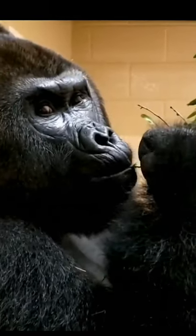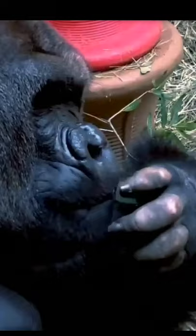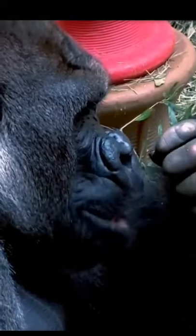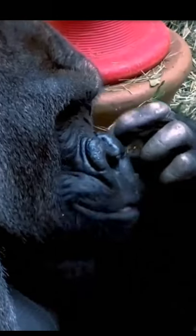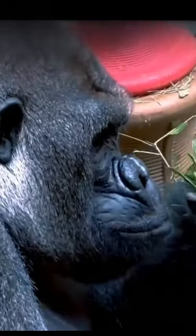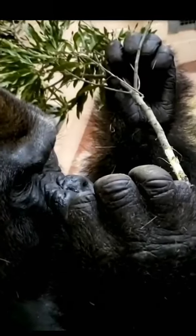Gorillas would be eating upwards of 40 pounds of this vegetation in the wild, so it is super important that we incorporate it into their daily diet here. Here at Zoo Atlanta, we offer our gorillas a wide variety of browse items from around the zoo, as well as cut from sites off-grounds.